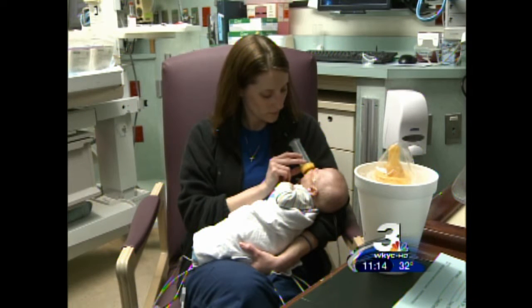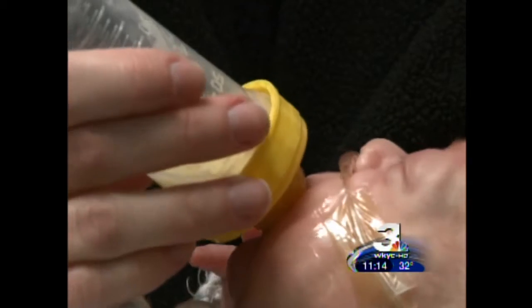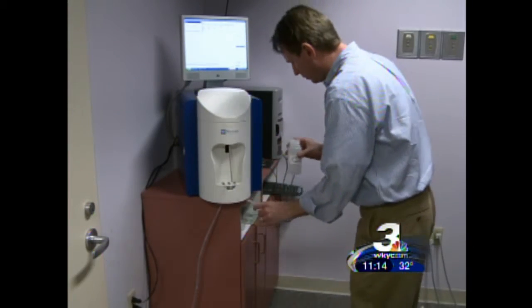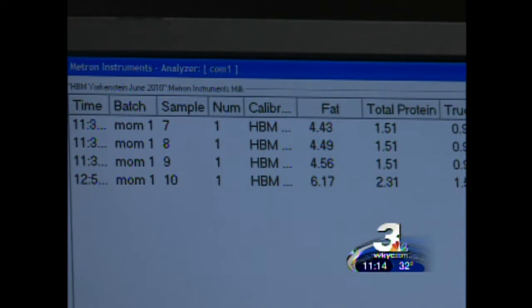Kelly Cohn's baby Ryan has been in Metro's NICU since he was born at 26 weeks. He was 1 pound, 11 ounces. Kelly's one of 28 moms in a study where this machine analyzes the nutritional value of her breast milk.